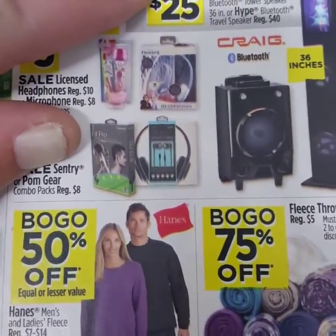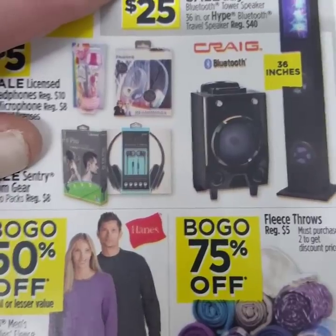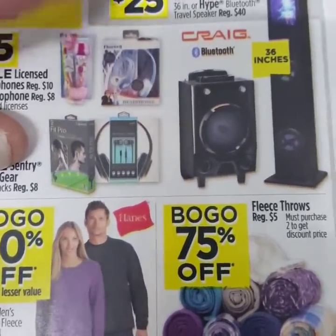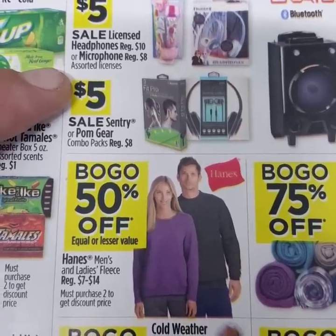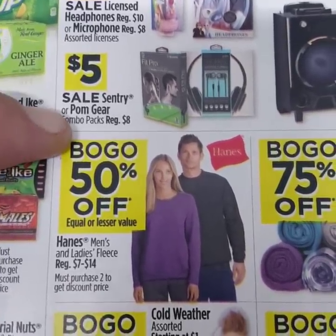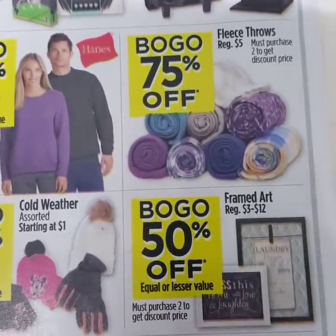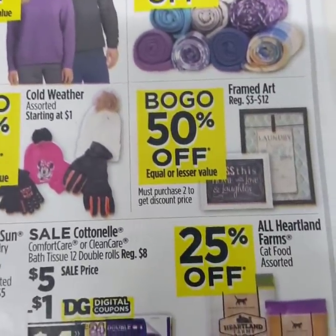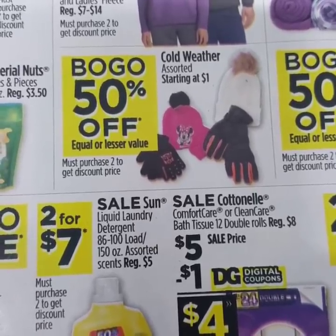The projector they had for Black Friday, originally $50, is going to be the same price as Black Friday — only $35. If you missed it on Black Friday, here's your chance. The Bluetooth speaker, originally $40, will also be on sale for $25 like Black Friday — great deal. All licensed headphones are $5, originally $10. The JoJo Siwa microphone will be on sale for $5, originally $8. Another set of headphones will be $5, originally $8. All Hanes fleeces are buy one, get one 50% off. All fleece throws, regularly $5, are going to be buy one, get one 75% off — a great stocking stuffer. Framed art is buy one, get one 50% off, and all cold-weather hats and gloves are buy one, get one 50% off.